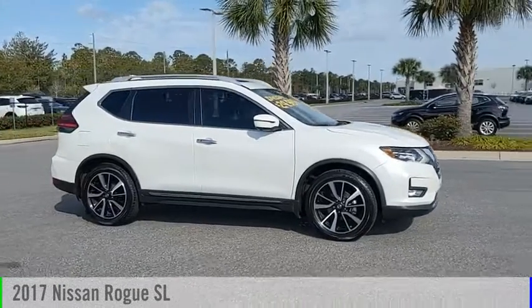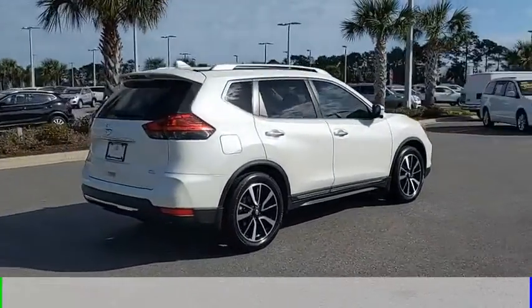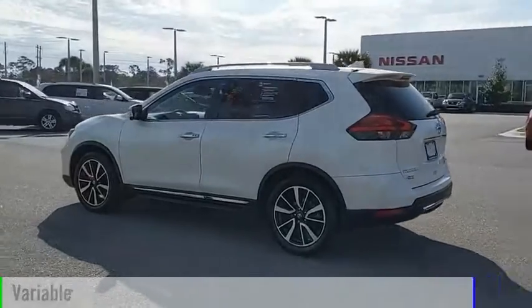Make a great choice today with the 2017 Rogue. This vehicle is powered by a front-wheel drive, four-cylinder, 2.5-liter engine, and comes with a continuously variable transmission.